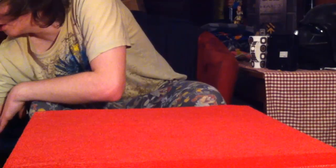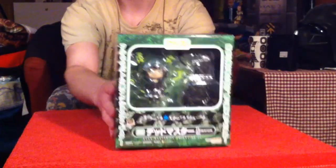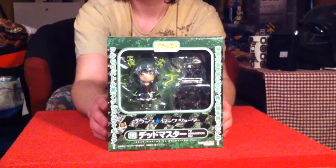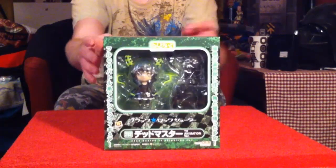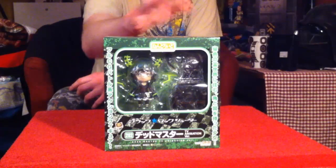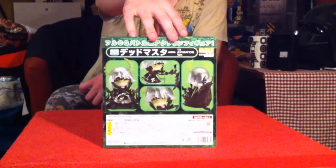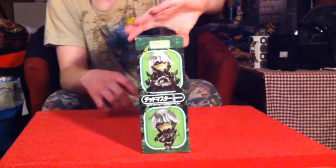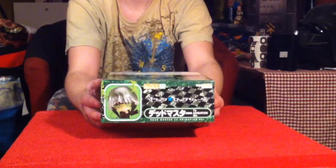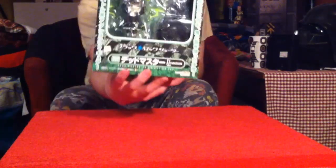Next, I'm going to unbox two of these in a later video. This is the Black Rock Shooter Dead Master TV animation version — the anime version. This is the Dead Master Nendoroid from Good Smile Company, Nendoroid number 292. It's a cute little Dead Master Nendoroid that comes with a throne and everything. I'll be unboxing this in a few minutes.